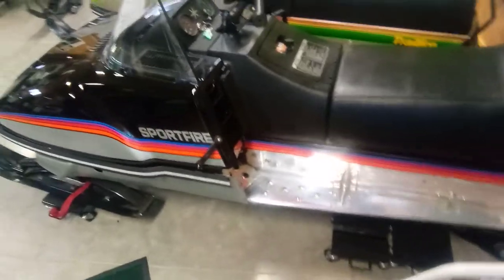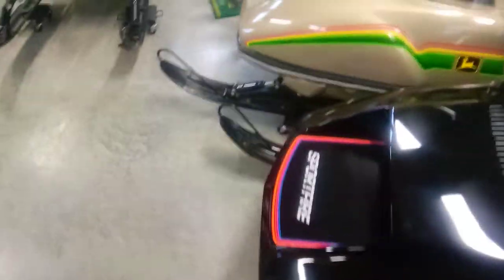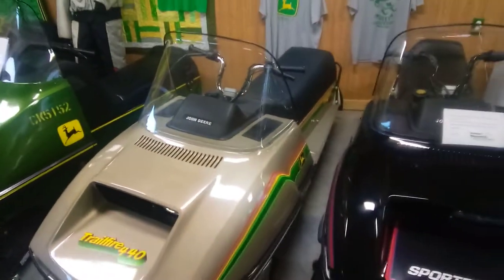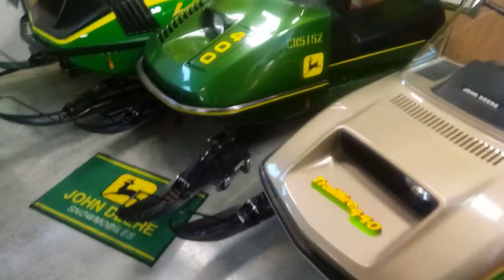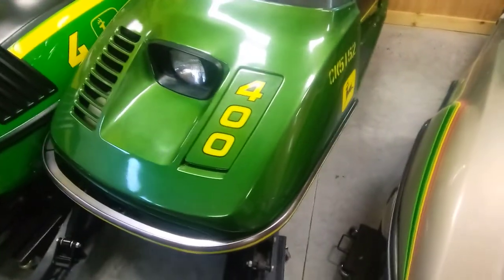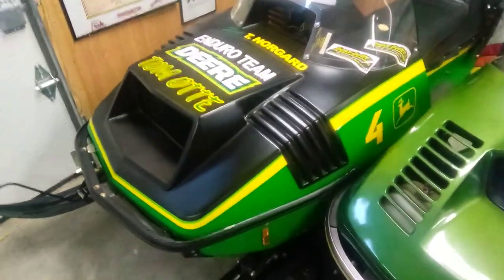Got a Sport Fire right here — only three miles on this one. We've got a Troll Fire 440. John Deere 400, and this was actually an old John Deere race sled.